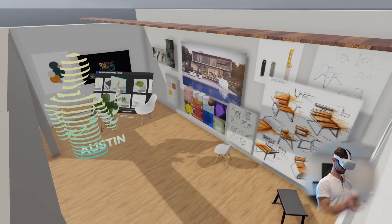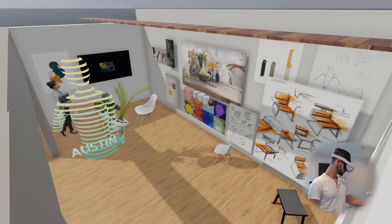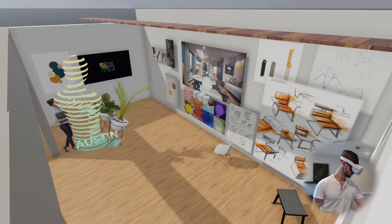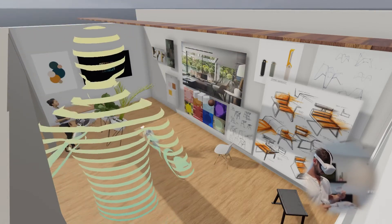Right off the bat, when I look in here, the resolution is so much better than the original Quest. You have fewer jagged lines when you're looking at straight objects, and what that means is your content looks more real inside The Wild, so it feels like you're actually there.